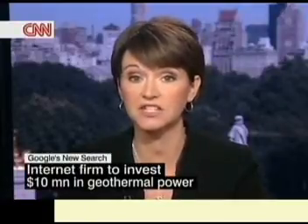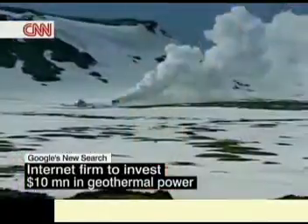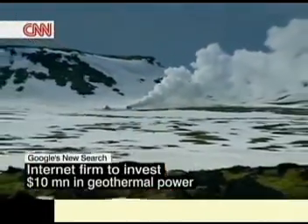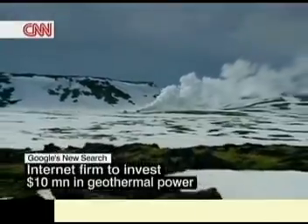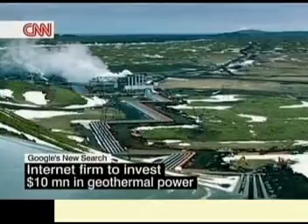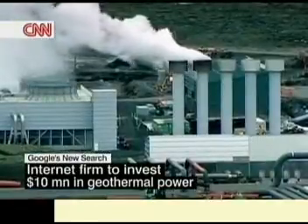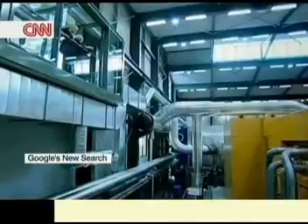Deep pockets and deep drilling. Google's plan is to invest millions into new geothermal energy technologies that could one day transform how the U.S. heats its homes and offices. Up till now, most geothermal energy has been generated from tapping into naturally occurring hotspots like geysers and hot springs. Iceland, which sits atop a number of these hotspots, gets much of its power this way. But not everyone can tap into a geyser.